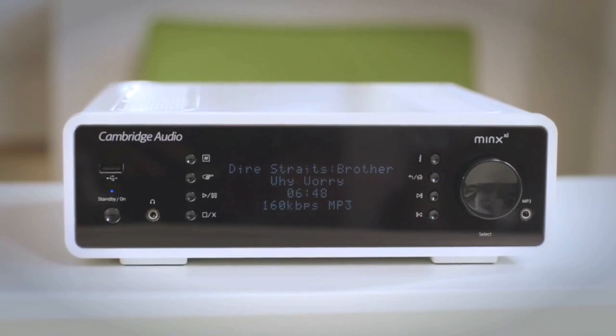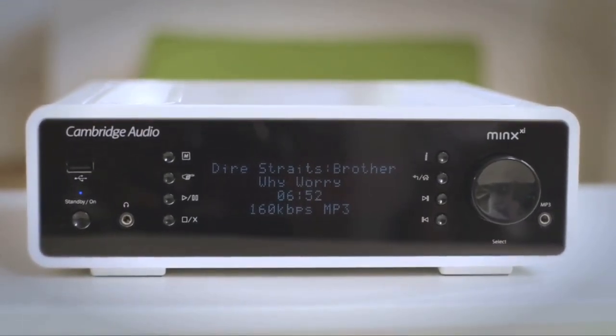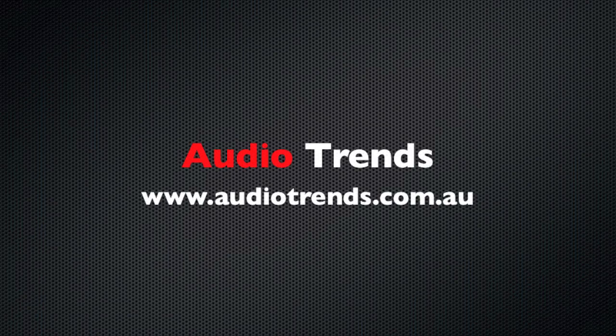And it's all been leading to this. The Minx XI. Designed from the ground up.